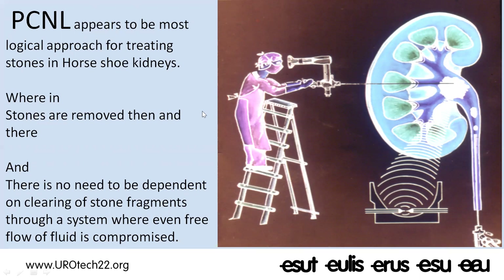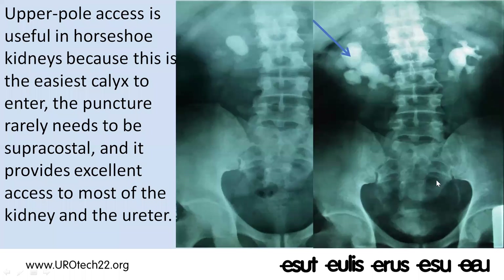PCNL appears to be the most logical approach for treating stones in horseshoe kidneys, wherein stones are removed then and there and there is no need to depend on clearance of fragments through a system where even free flow of fluid is already compromised. When planning PCNL in horseshoe kidney, the upper pole should be accessed first — it is usually roomy and the easiest calyx to puncture. Supra-costal punctures are hardly ever required for the superior calyx in horseshoe kidneys, and this puncture provides excellent access to most of the kidney and upper ureter.